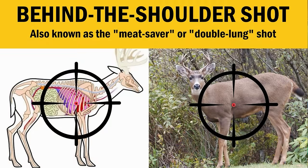The behind-the-shoulder shot, also called the double lung shot or the meat saver shot, is very popular with hunters around the world. It's a big target with lots of room for error, so it's the safest shot to get an ethical kill on a game animal. It also does the least amount of meat damage, which my wife really appreciates for slow cooking shoulder roasts. The only problem is that the animal usually runs a short distance before dying, which in some areas is acceptable and in others it's not.